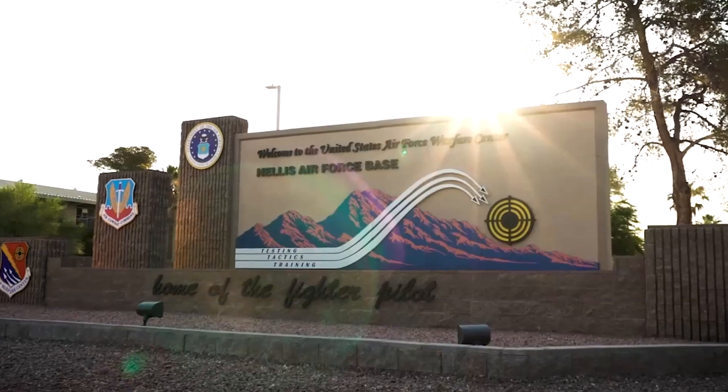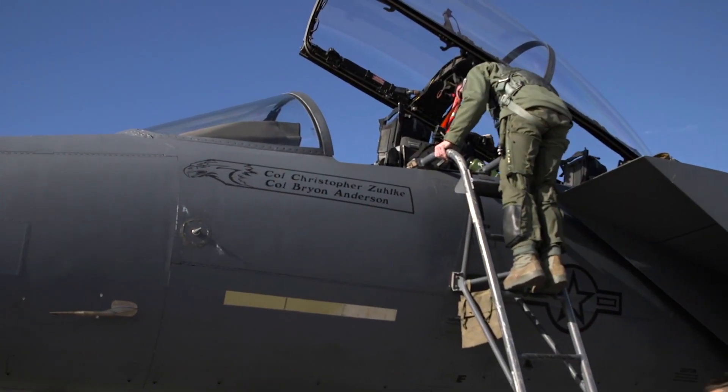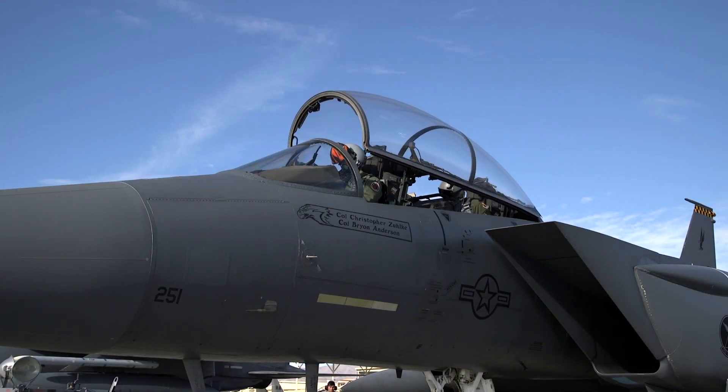We have in our own backyard the tip of the spear when it comes to the United States Air Force, here at Nellis Air Force Base. We have a lot of people who are very good at their jobs, but many of those people, once they become very good, pick up and move — that's just the nature of the regular Air Force.